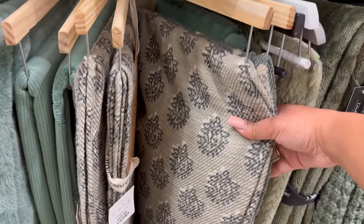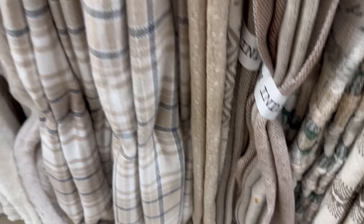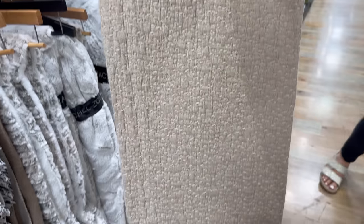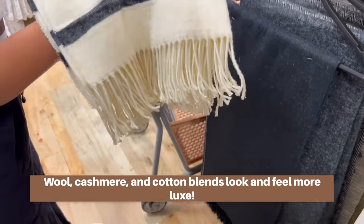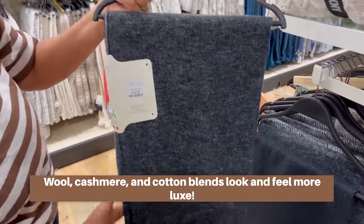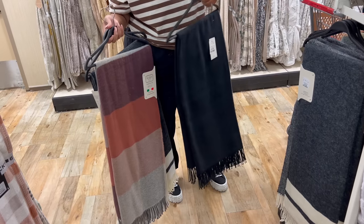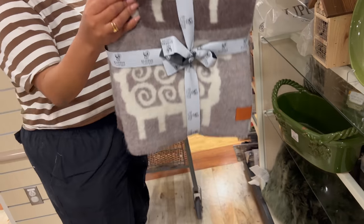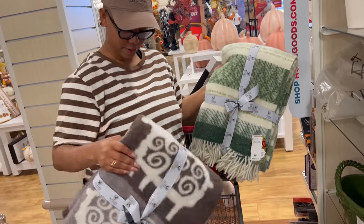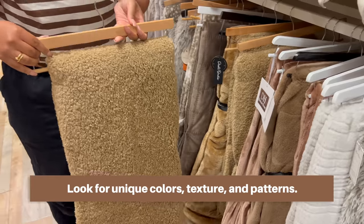You do want fringing, stitching details, and pattern — it really elevates the design. Materials-wise, you can actually find cashmere, wool, and cotton blends at Home Goods. You rarely find 100% of any of these, but these blends feel absolutely divine. Make sure something feels good because you'll be napping with these — you don't want something scratchy. Also make sure you can wash them at home without them shedding everywhere, which is another reason I tend to avoid faux fur.